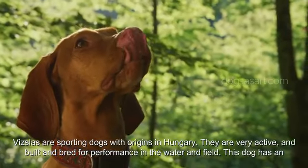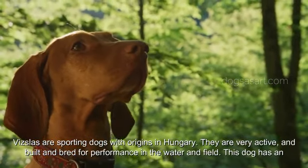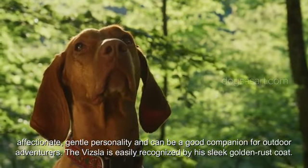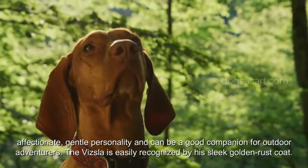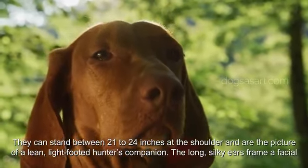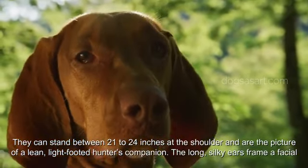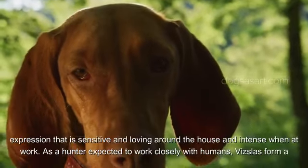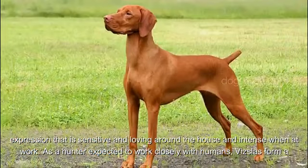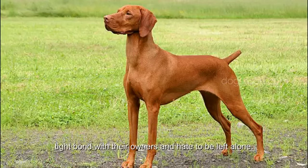Number 7: Vizsla. Vizslas are sporting dogs with origins in Hungary. They are very active and built and bred for performance in the water and field. This dog has an affectionate, gentle personality and can be a good companion for outdoor adventurers. The Vizsla is easily recognized by his sleek golden rust coat, standing between 21 to 24 inches at the shoulder — the picture of a lean, light-footed hunter's companion. The long, silky ears frame a facial expression that is sensitive and loving around the house and intense when at work. As hunters expected to work closely with humans, Vizslas form a tight bond with their owners and hate to be left alone.